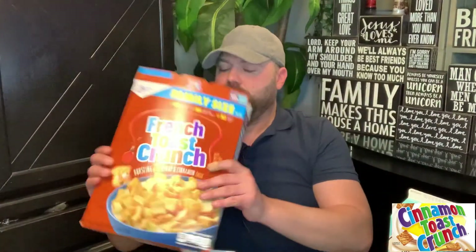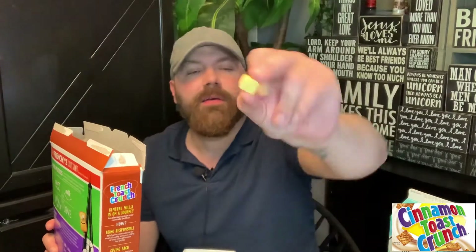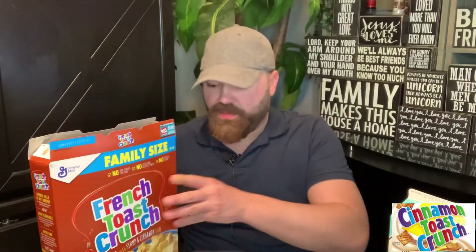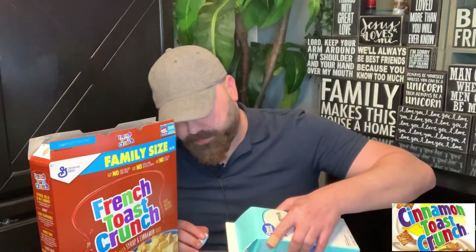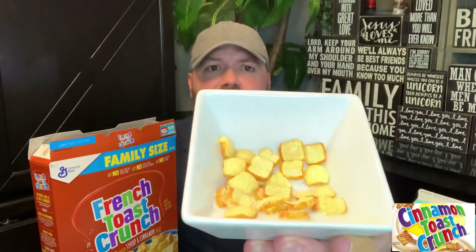The next one is French Toast Crunch, and this one is 150 calories per one cup. It looks like mini French toast — like mini pieces of bread. Let's try it by itself. Oh my god, it tastes like French toast! Let's see how it tastes with milk. Oh my god — they literally look like mini French toast when you hold them up.